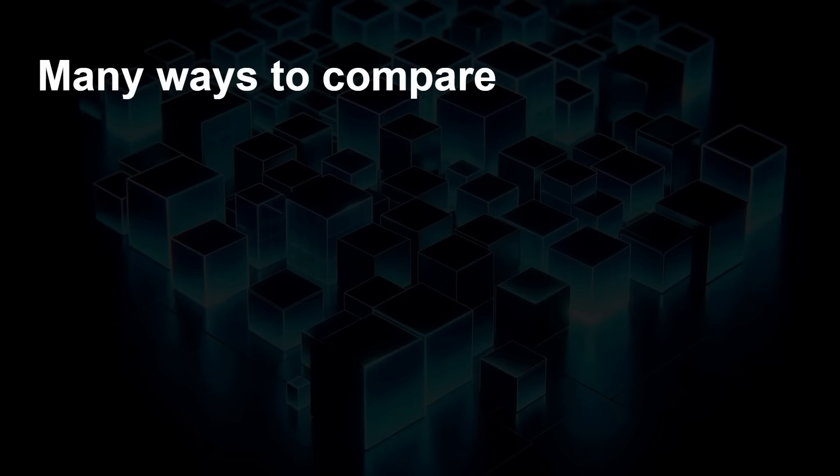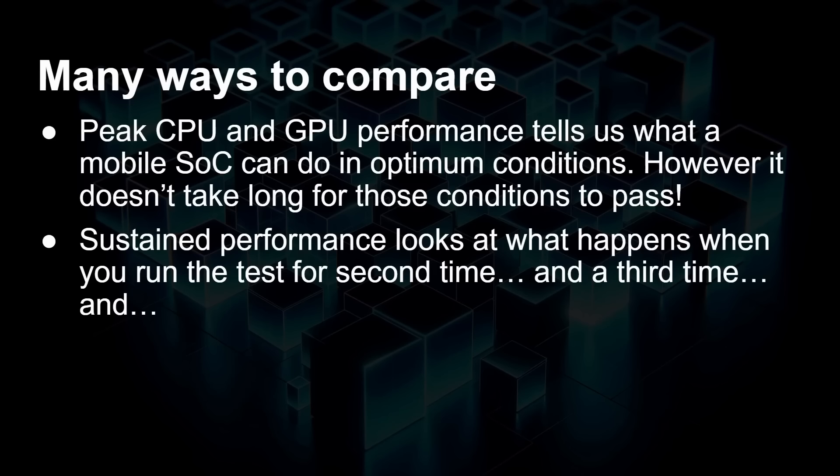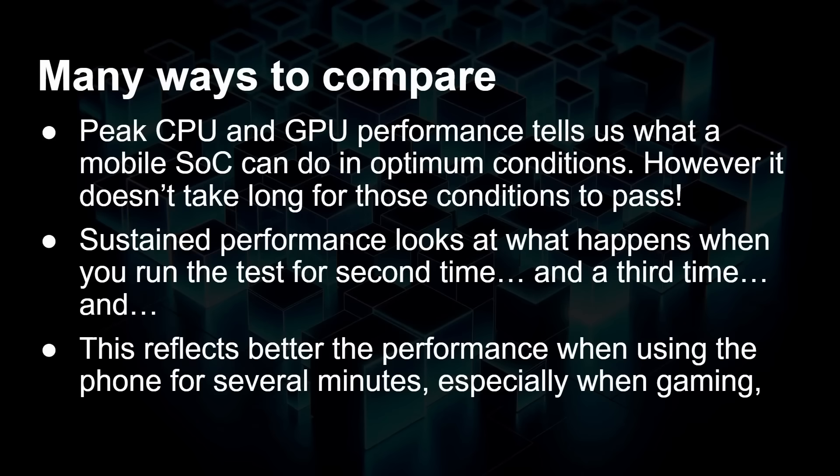There are many different ways to compare the performance of a particular system on a chip. We have peak CPU and GPU performance, which tells us what a mobile SoC can do under optimum conditions. However, it doesn't take long for those conditions to pass. Sustained performance sees what happens when you run the test a second time, a third time, 20 times. What are the thermals going to do? Does the processor slow down? Is that peak performance really a bit of a cheat — it can do it once for a very short time, but if you ask it to perform for a prolonged time, it just can't produce those figures. This reflects better the performance when you're using the phone for several minutes, especially when gaming.